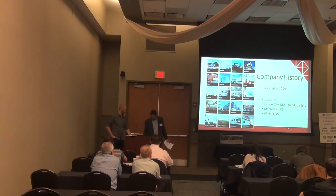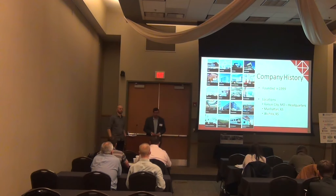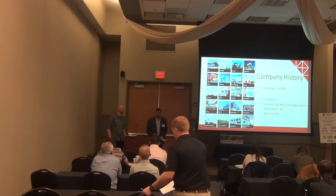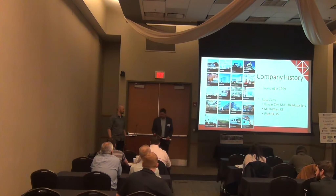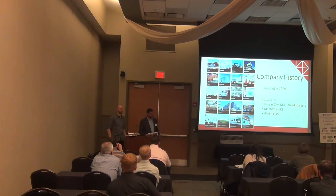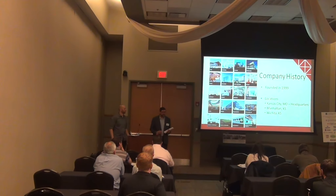A little bit about our company history: we were founded in 1999 here in Kansas City, Missouri — that's where our headquarters is. We recently moved down on Main Street, and we have satellite offices out in Manhattan, Kansas. We do about any kind of construction: civic, corporate, education, healthcare — you can imagine.